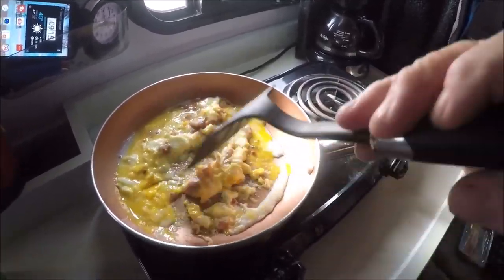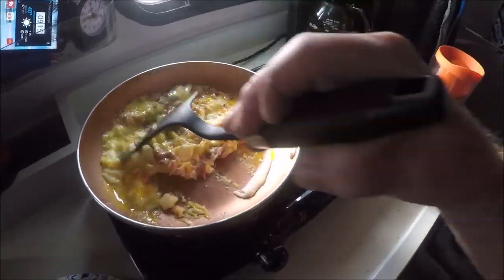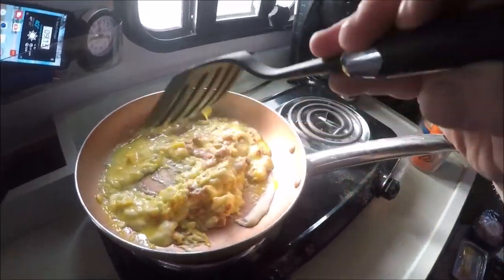Let it cook all the way — I guess it'd be the same thing as making an egg omelet. But you gotta try different things when you're camping just to see what you like. That's my morning breakfast right here, and probably tomorrow I'm going to have French toast.